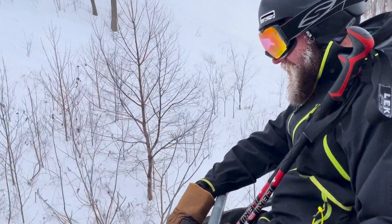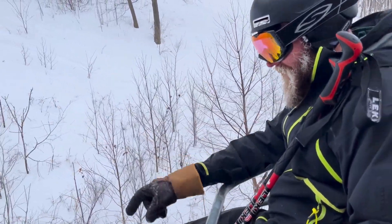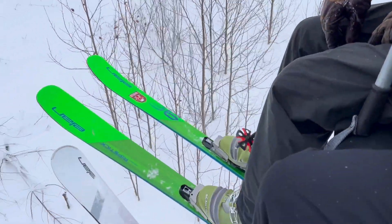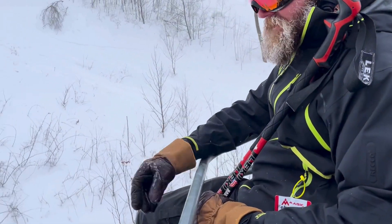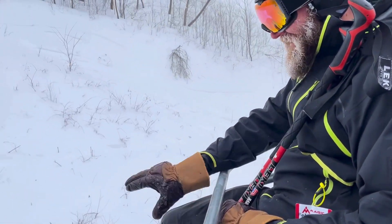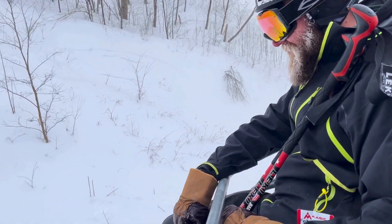He got his before they were in mass production — they were the next year's model. He knows a representative with Elan and needed new skis, so they were a good price and have become his work skis. They've been torn up but stay in good condition for skiing.